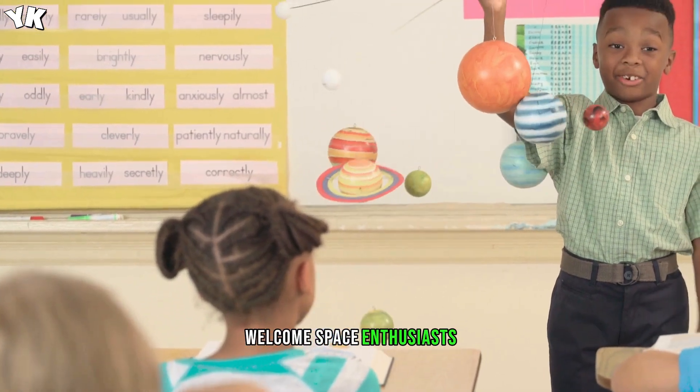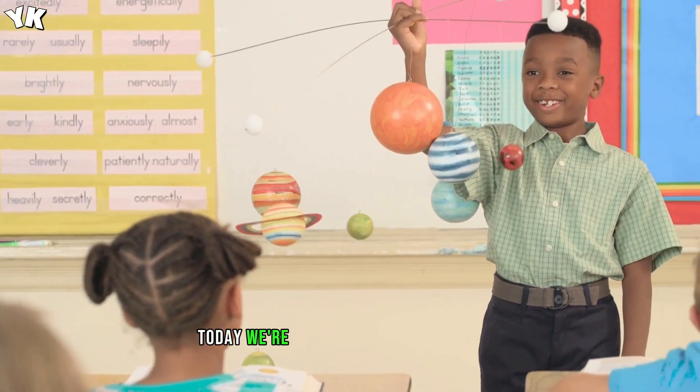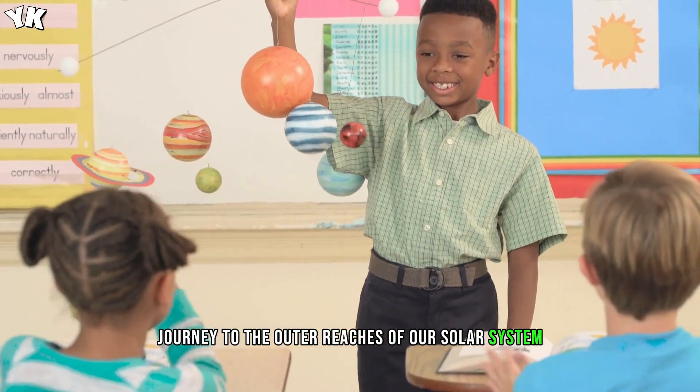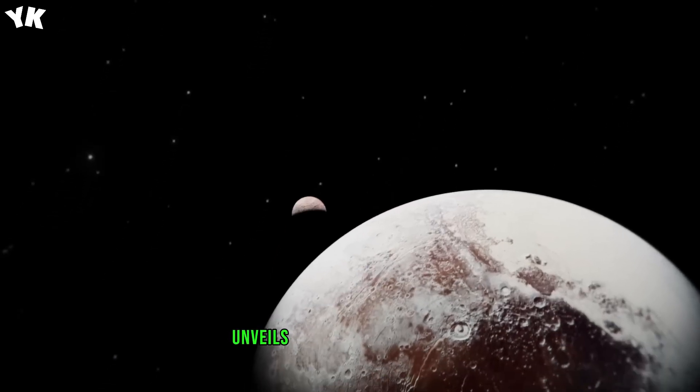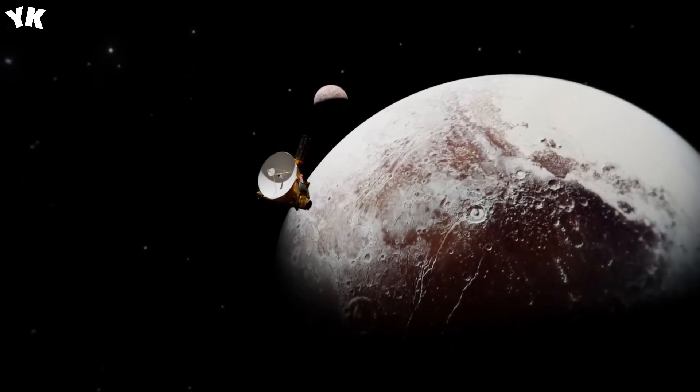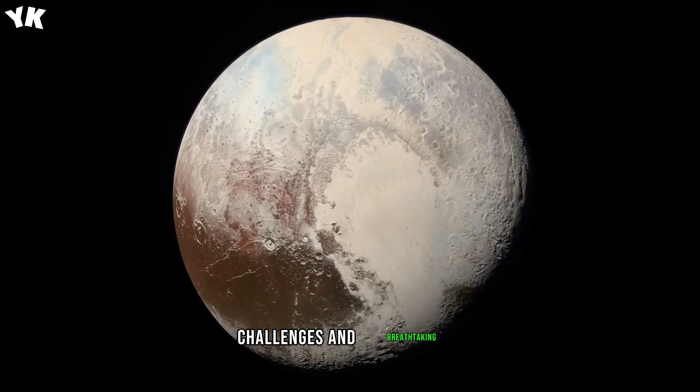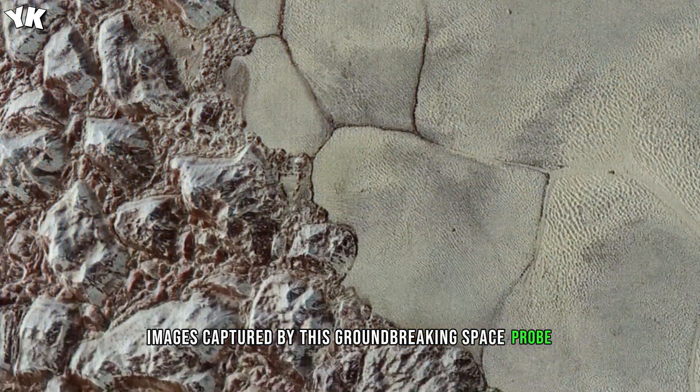Welcome, space enthusiasts! Today, we're embarking on a fascinating journey to the outer reaches of our solar system, where the New Horizons mission unveils the mysteries of Pluto. Join me as we explore the incredible discoveries, challenges, and breathtaking images captured by this groundbreaking space probe.